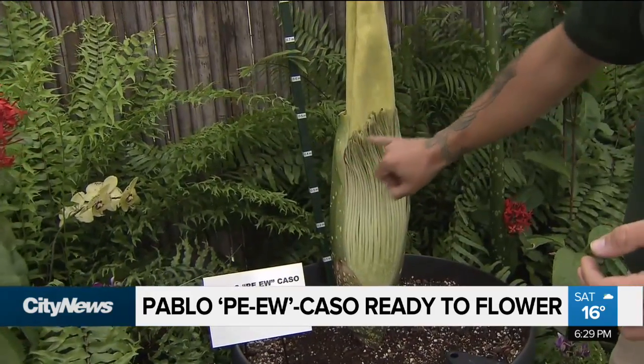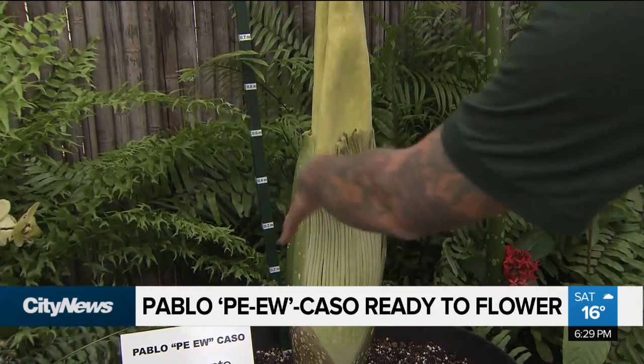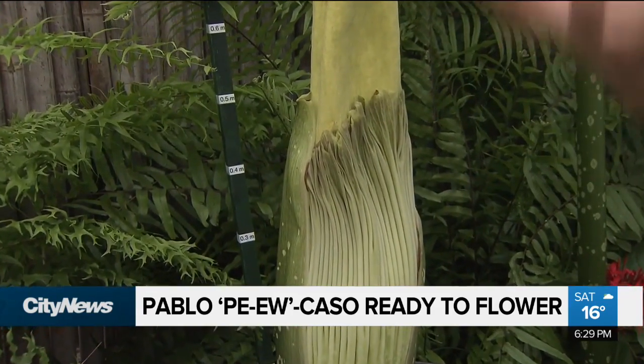It's been putting on two to three inches a day. The spathe — the skirt as I like to call it — is starting to colour up. You're seeing some of the maroon colour in there. That will actually fold down and it simulates a corpse or blood. It's a deep, deep maroon colour, and that's when the smell will start coming out.